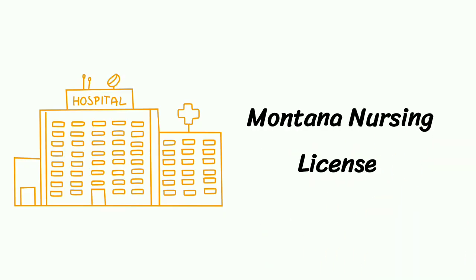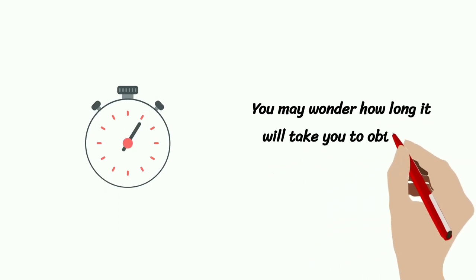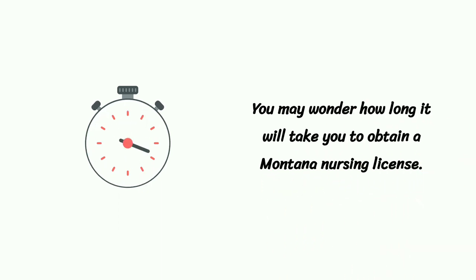Montana Nursing License. You may wonder how long it will take you to obtain a Montana Nursing License.